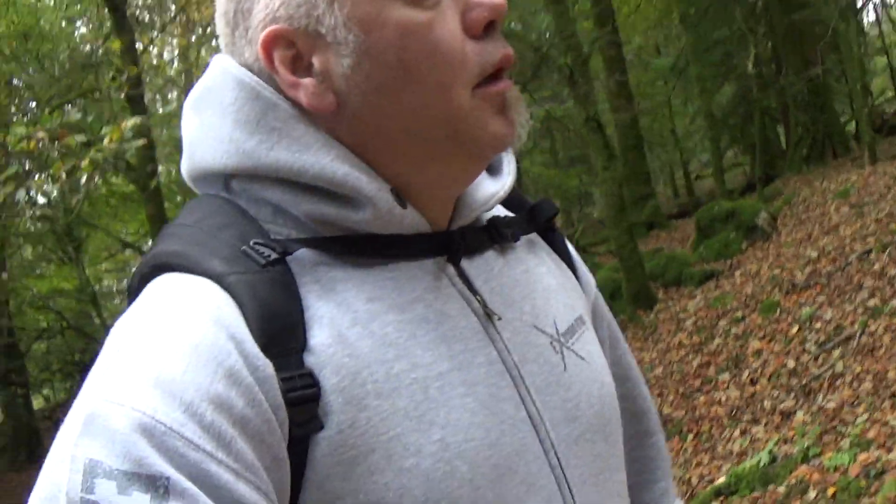Hi YouTube! Thank you for joining me again. I'm here today in some woodland in Dartmoor. It's a very dull, overcast day, so definitely a woodland photography day.